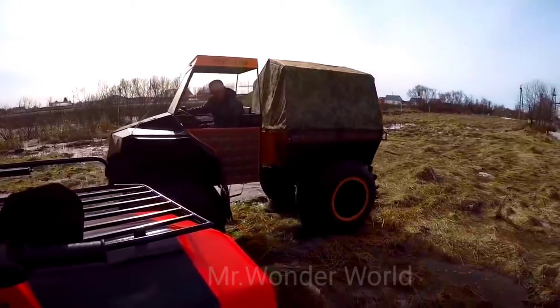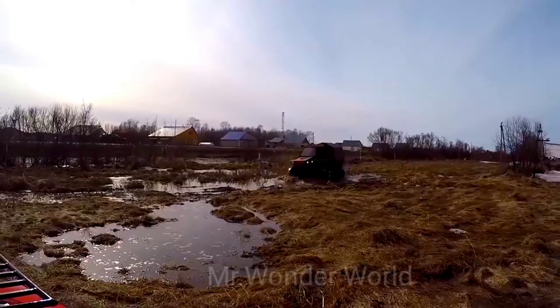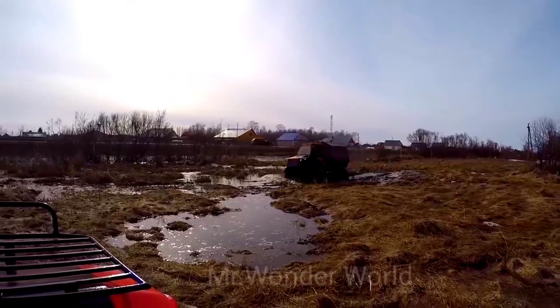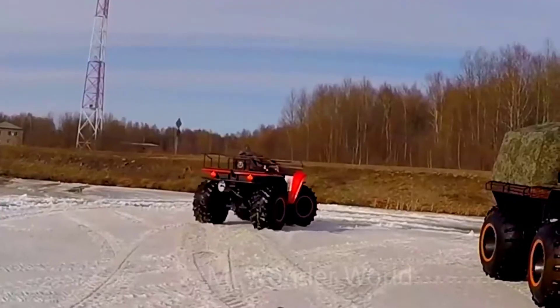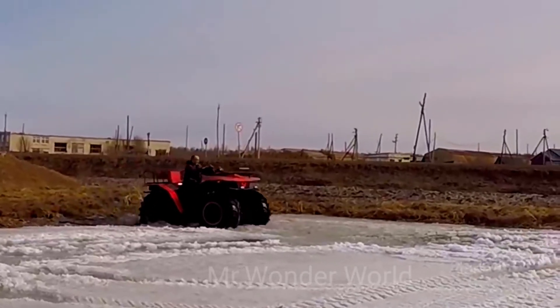First of all, the Arcos 800 is a truck. It therefore has the capacity to transport heavy loads of up to 350 kilograms.